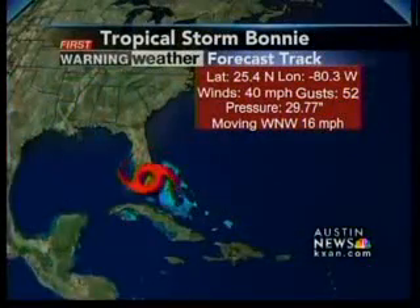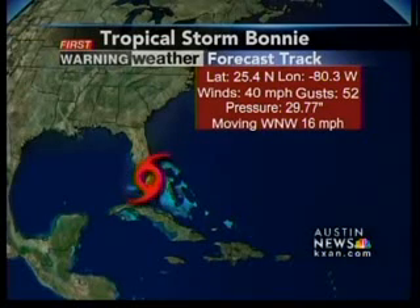Let's go outside and take a look at the latest. It is now at — and I had an email viewer mention this, we do show the lat/lons if you want those, and you can get those on our website as well. Latitude 25.4 north, longitude negative 80.3 west. Winds are at 40 miles per hour, gusts of 52. Pressure 29.77. Moving west-northwest at 16 miles per hour.